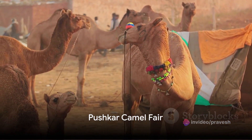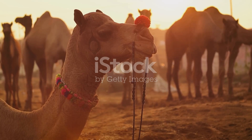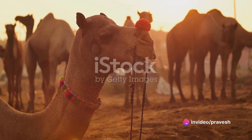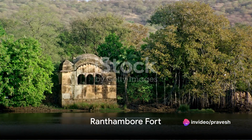No trip to Rajasthan is complete without experiencing the Pushkar Camel Fair. Held annually in Pushkar, this lively festival showcases one of the world's largest camel markets. Immerse yourself in the colorful chaos and cultural uniqueness.